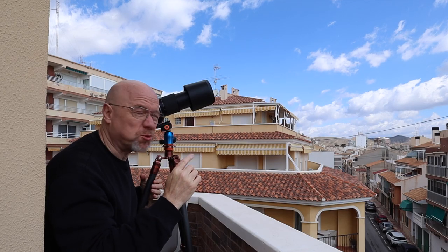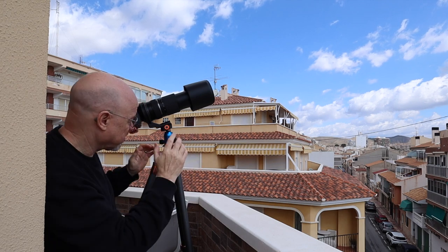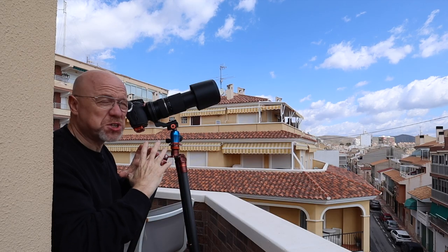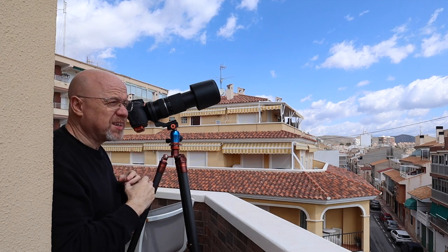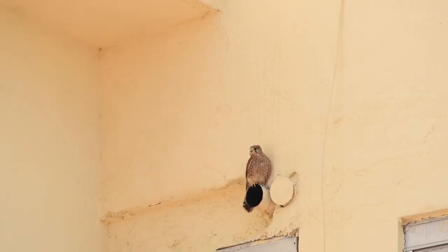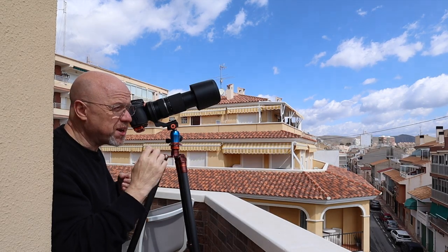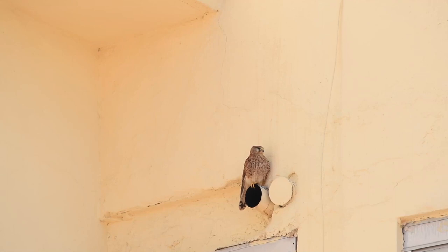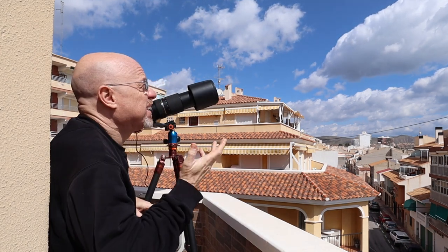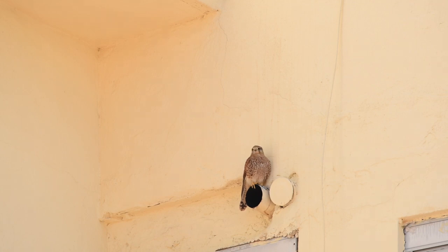I grabbed a few quick handheld shots when I first came out, but it doesn't look like it's going anywhere, so for better stability I got the tripod set up. I've got the 150-600mm lens on at 600mm. Even at 600mm the bird's pretty small in the frame, so this is going to have to be cropped quite a lot — I'm trying to keep quality as high as I can. It's also really difficult to focus at 600mm. I'm doing some shots using autofocus with the AF-on button, but also some shots where I'm manually focusing. I've been out here about half an hour now, just hoping I'm managing to get one that's sharp enough.